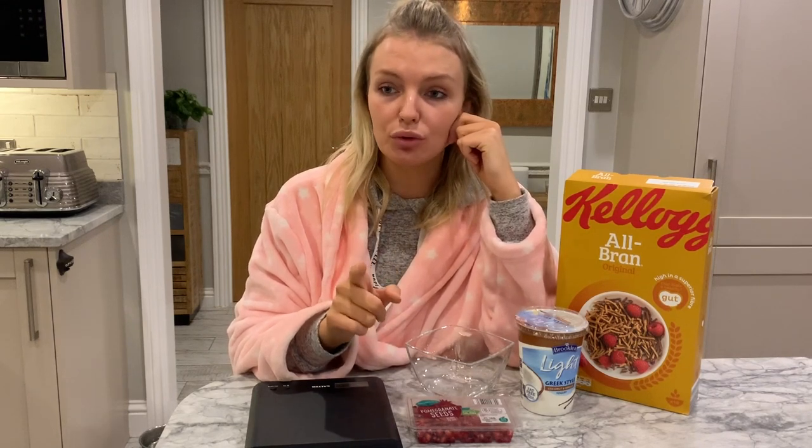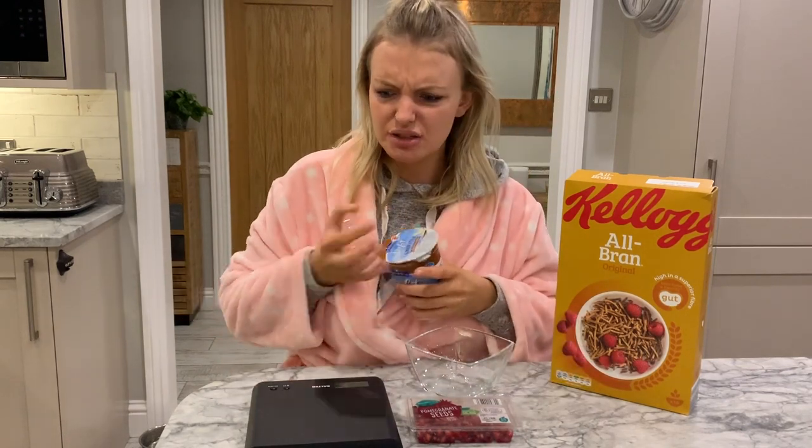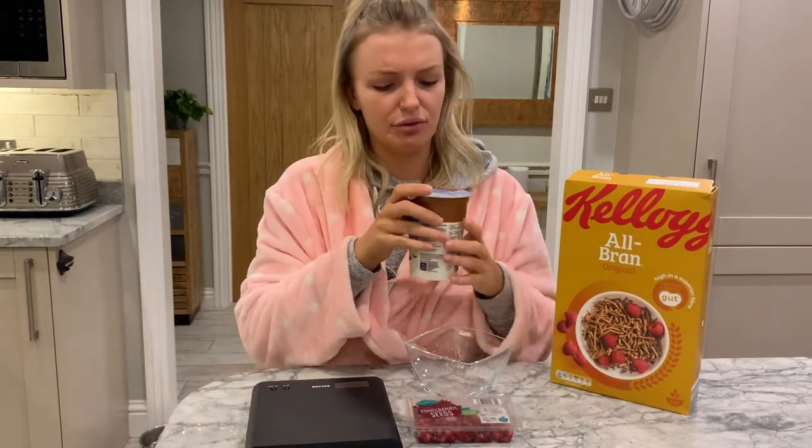If I'm going to the gym — on a Wednesday I go to boot camp — in the morning I'll have something more substantial. Yesterday I had two scrambled eggs and some beans. Sometimes I'll have two scrambled eggs with one slice of toast. It really varies. I just like to switch it up; I don't like having the same thing all the time.